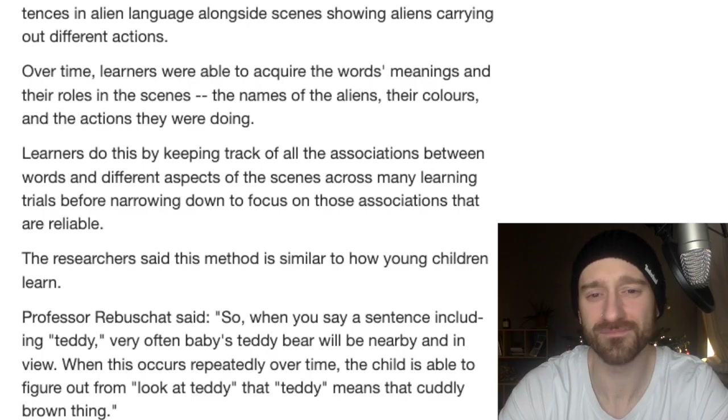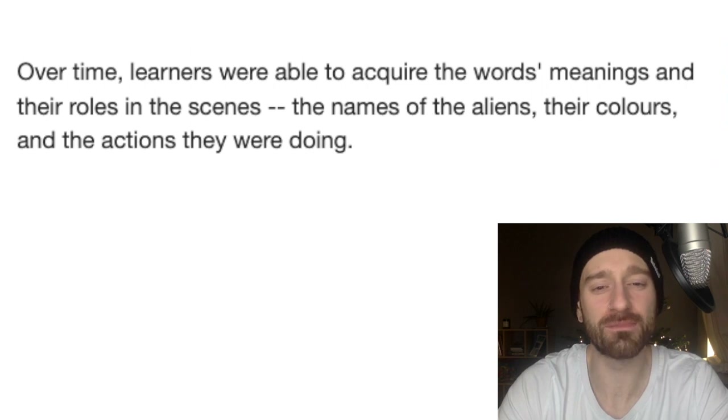This article doesn't have pictures, but I'm very curious what these aliens look like. Did they go with the grays with the big head — the big gray head that comes to a point with the big black eyes? Or did they go with maybe an insect-based alien with wings and antennas? Or something completely out of the box, like a bacteria-looking alien at a massive scale carrying out an action? Or did they just make them look like humans and color them green? And also, what actions were these aliens doing — taking care of each other, cooking, cleaning? Or were they doing weird alien stuff like putting probes in people? Over time, learners were able to acquire words' meanings and their roles in the scenes — the names of the aliens, their colors, and the actions they were doing.